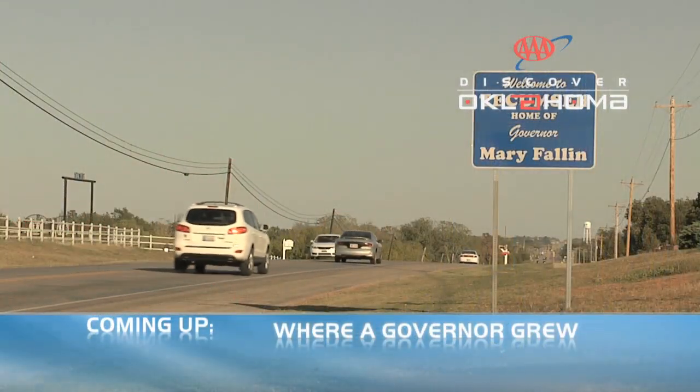When we come back, we're going to check out the governor's hometown — tourism in the town that grew a governor when AAA's Discover Oklahoma returns.